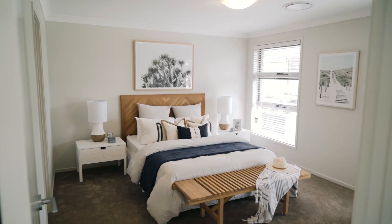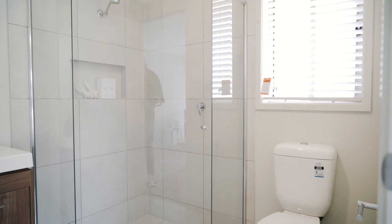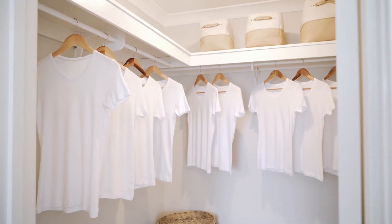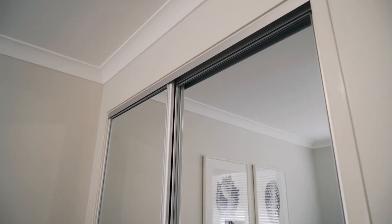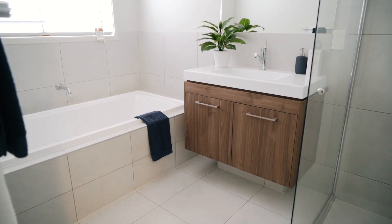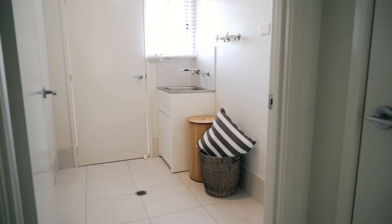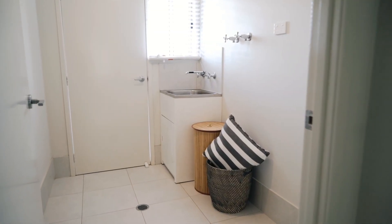The Merrival boasts an impressive list of inclusions both inside and out, including a private ensuite and walk-in robe to the master bedroom and full-height built-in robes to other bedrooms. The main bathroom is complete with modern fixtures and fittings. There is plenty of storage with two linen cupboards and a good sized laundry.